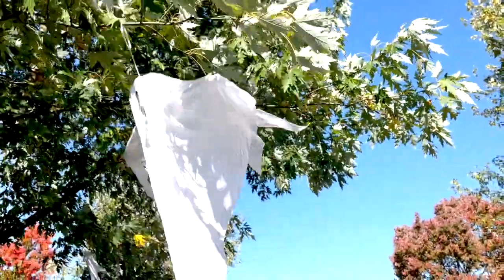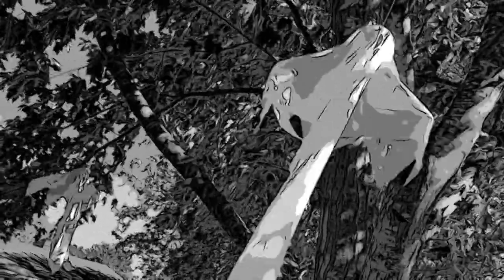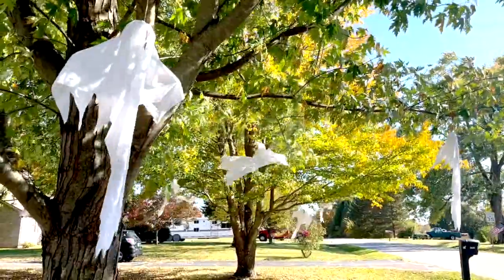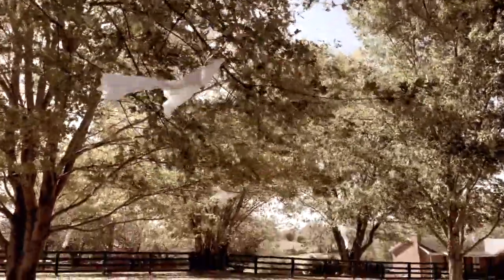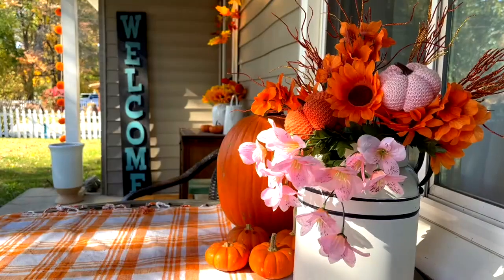I'm going to start in the front yard with my Dollar Tree Halloween ghosts. I love these guys because they're so inexpensive and make such a dramatic effect. I've done these for the last three or four years. They're easy to store, don't take up much space, and they look so good — dramatic effect for not much money and easy to put up.